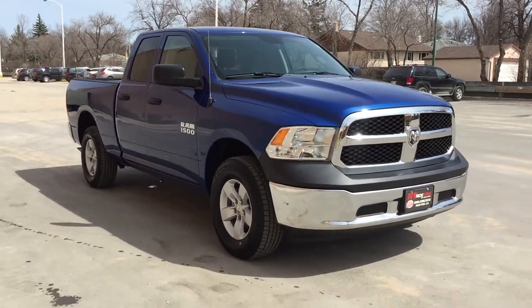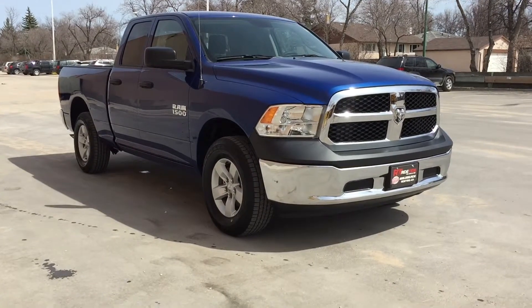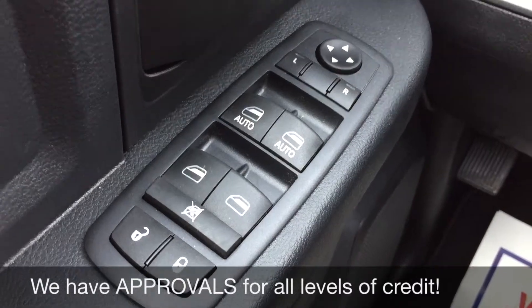That will do it for the exterior. I'm going to hop inside so we can take a look at the interior. We're starting with the power windows, power locks, and power side mirrors.